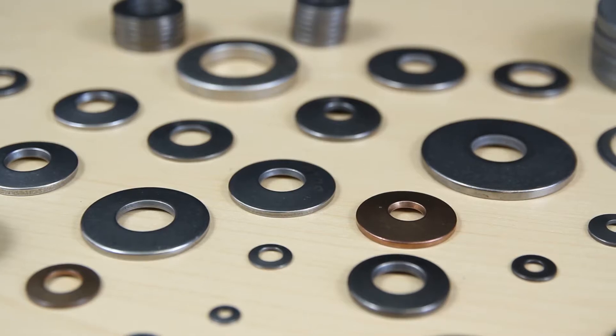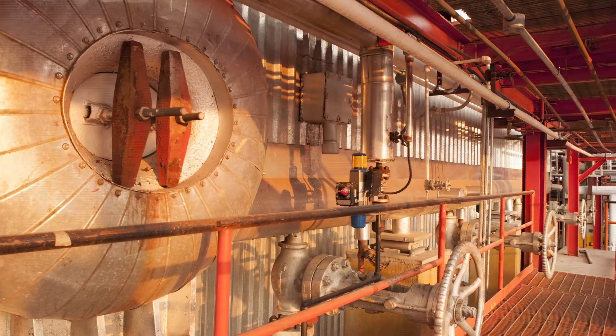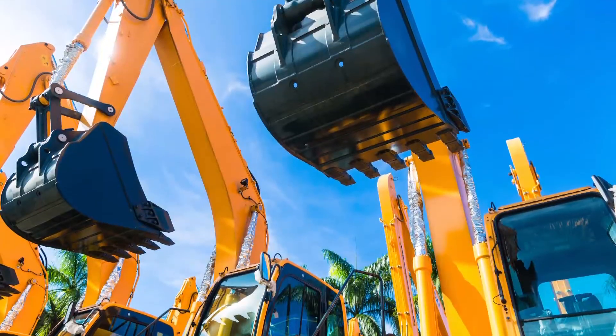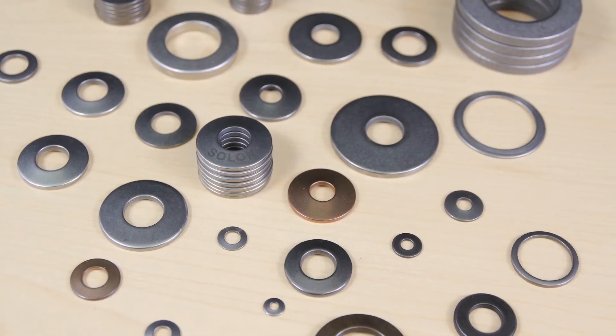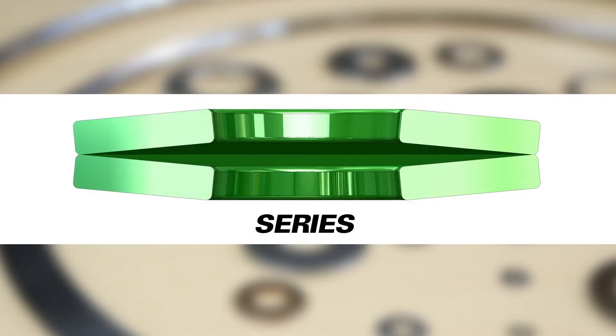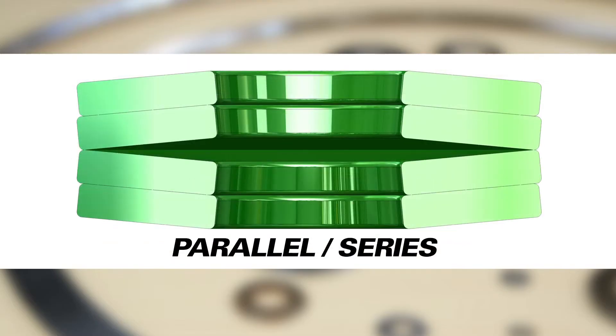Belleville springs and washers are used in a variety of applications across virtually every industry where maintenance of tight, bolted connections is important. To address the needs of a wide variety of industrial applications, Belleville springs may be stacked in series, parallel, or a combination resulting in optimal performance.